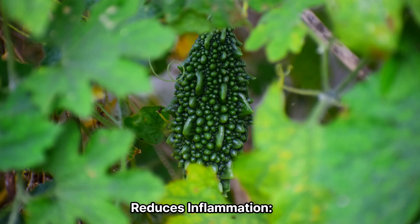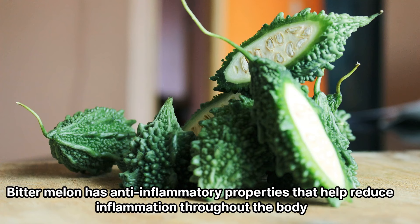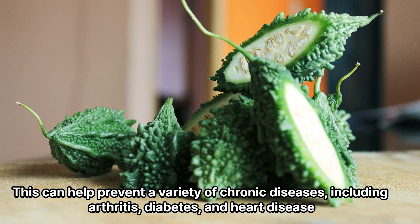10. Reduces inflammation. Bitter melon has anti-inflammatory properties that help reduce inflammation throughout the body. This can help prevent a variety of chronic diseases, including arthritis, diabetes, and heart disease.